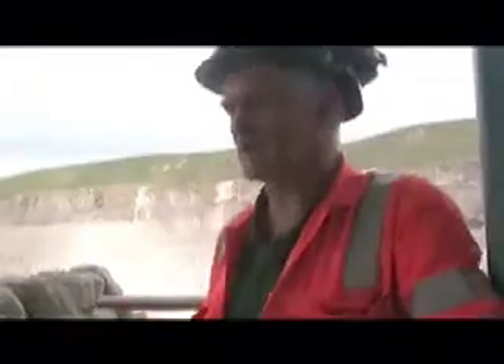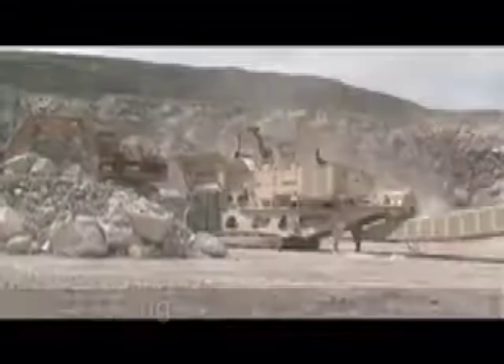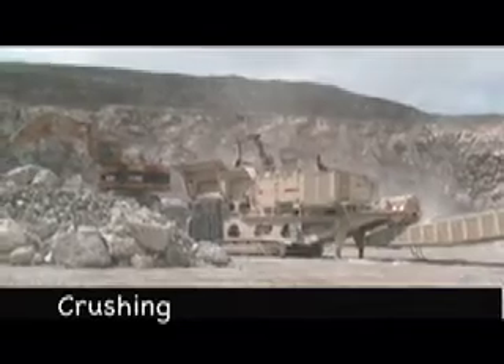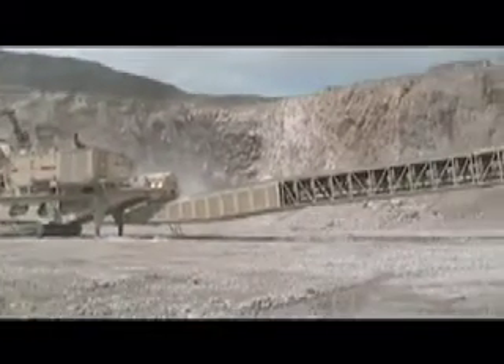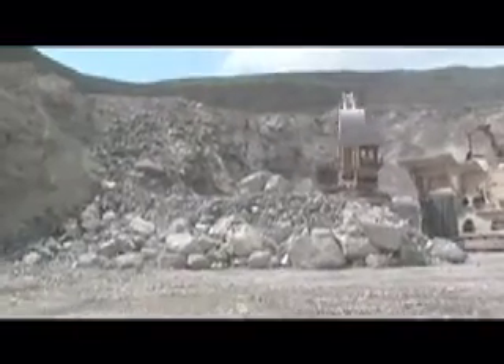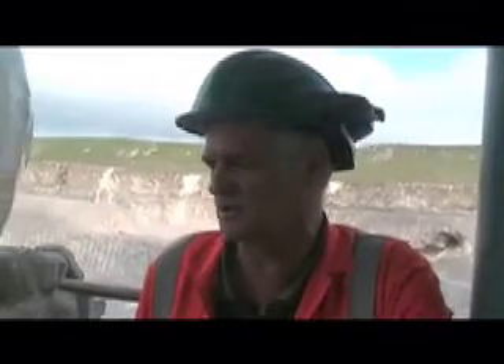Once it's been blasted, we move in with the mobile crusher — it's the biggest mobile crusher in the world. Once the crusher's been taken into the pile of stone, we get the big cat over there to make a little bench on top of the stone and load the crusher. In a year it works out to about 2.2 to 2.3 million tonnes.